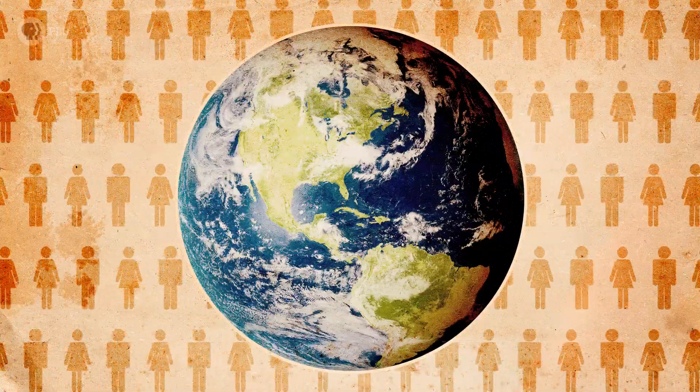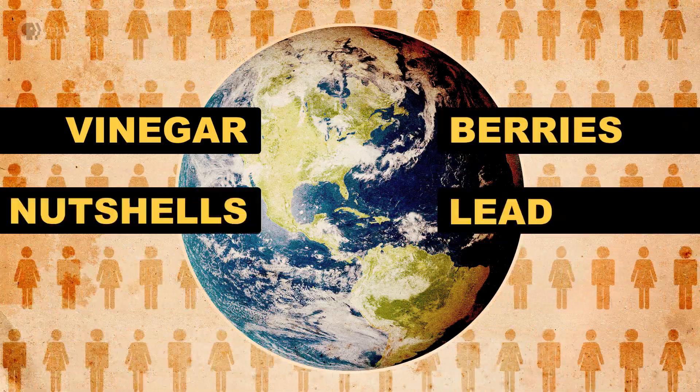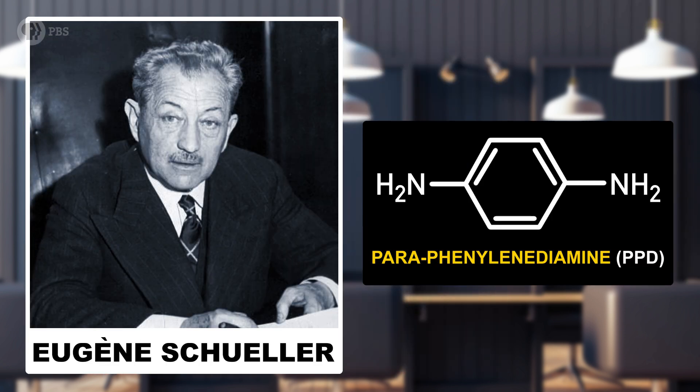Human beings around the world have colored their hair since ancient times with vinegar, nutshells, berries, and even lead. Yikes. The story of salon hair color really has its roots in the history of modern chemistry. In 1907, French chemist Eugène Schuller marketed an artificial hair color formulation using paraphenylenediamine, or PPD, a compound still used in some hair dyes today.